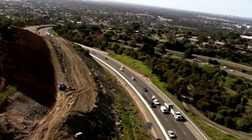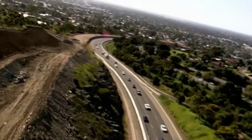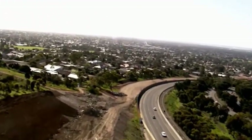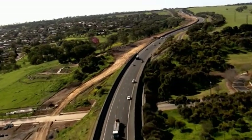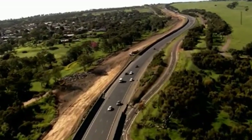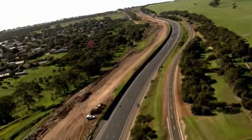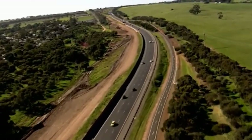The blasting is scheduled during the expressway changeover to minimise traffic impacts, and a clearance zone is set up around the site to ensure everyone's safety. It's a mammoth undertaking. The project team is working hard to minimise traffic and community impacts to deliver a duplicated expressway that will provide economic and social benefits for future generations of South Australians.